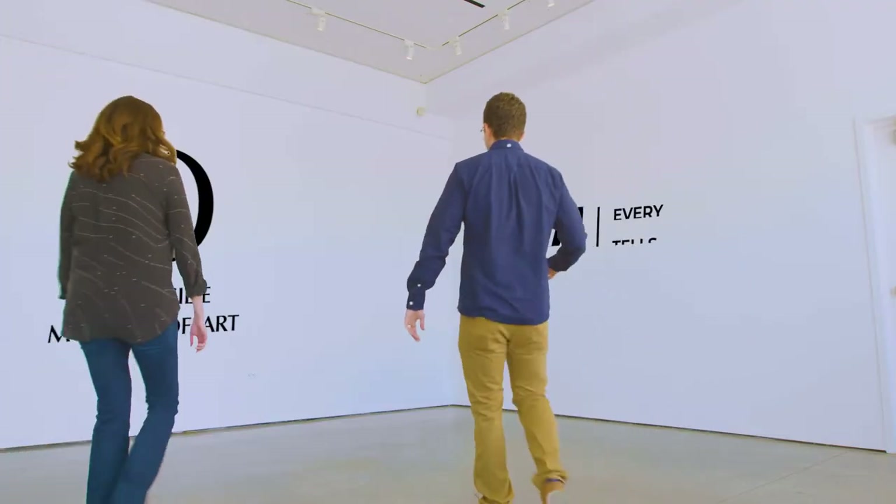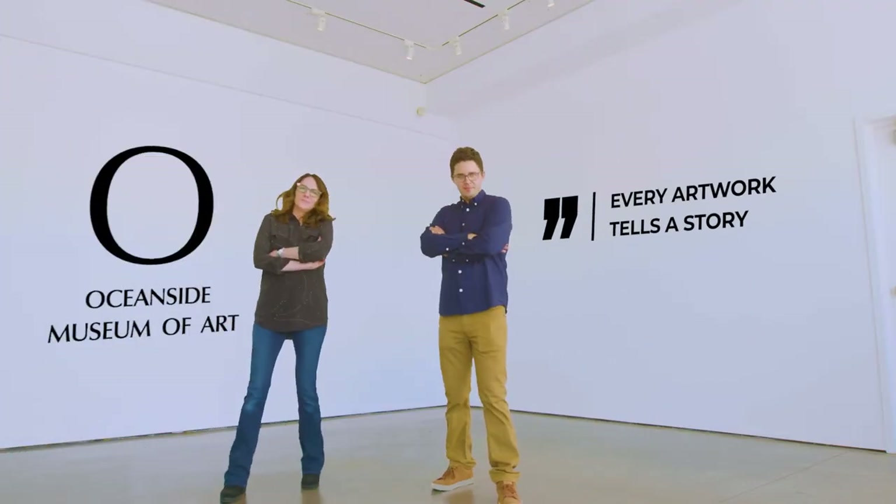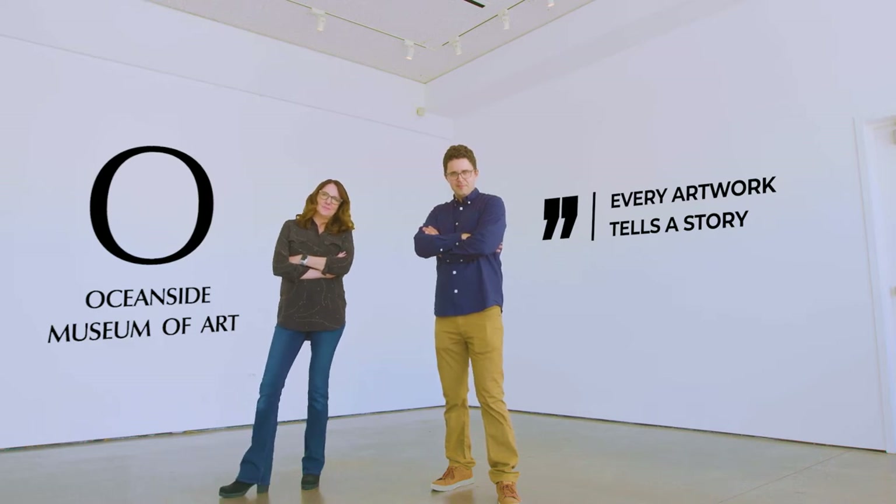Hi third graders. I'm Adam. And I'm Wendy. Here at Oceanside Museum of Art, every artwork tells a story. You just need to really look.